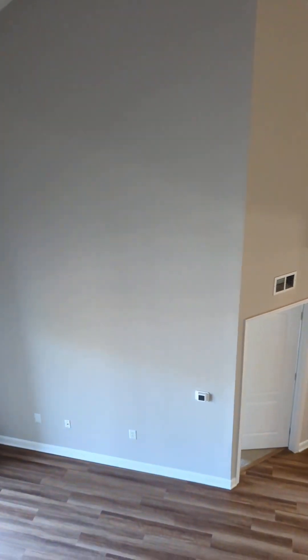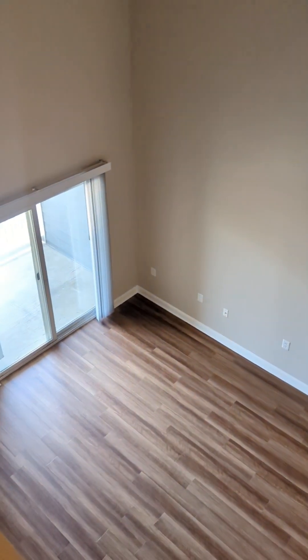If you have any questions about this floor plan or any of our homes at the Rothbury, please feel free to call us at the office and our team will be happy to assist you. We look forward to working with you soon.